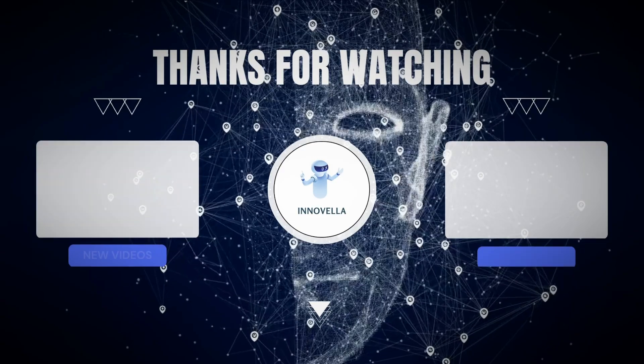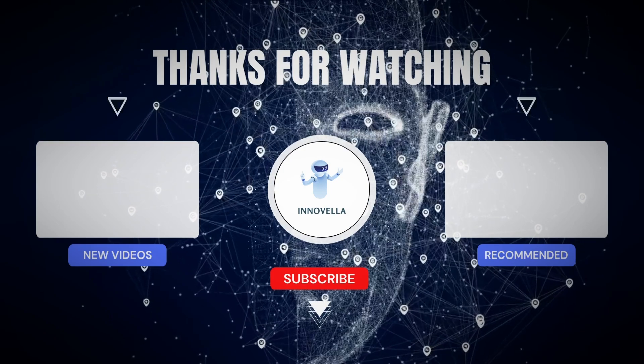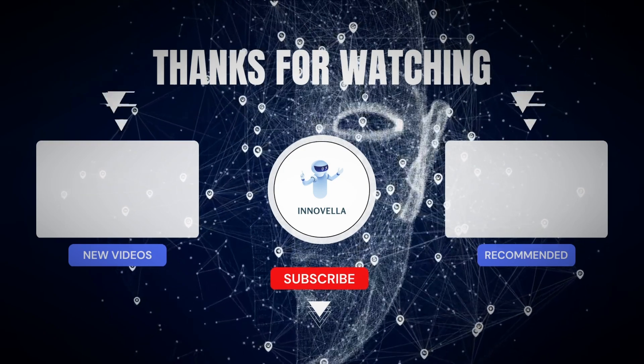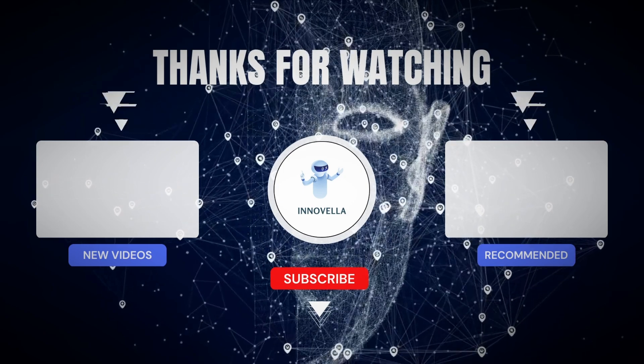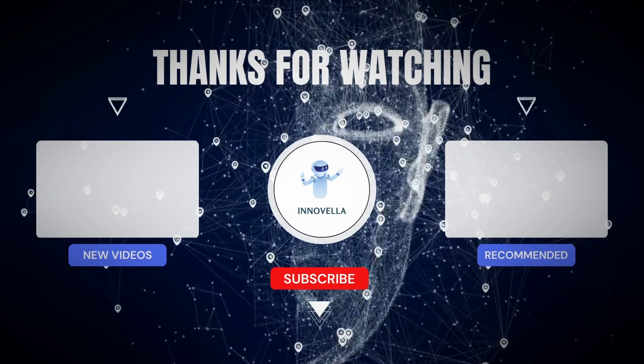Subscribe to Innovela for more news from the world of AI. Talking about internet security, things are going to change dramatically as quantum computing becomes more common. To find out how, click on the video link popping up, and I'll catch you there in a second!